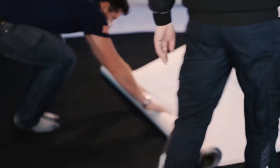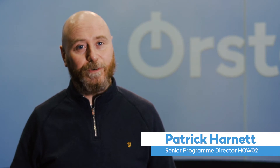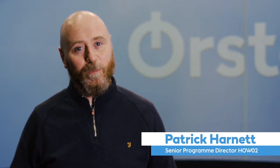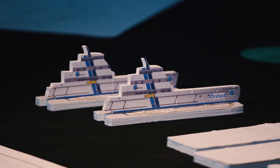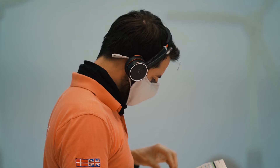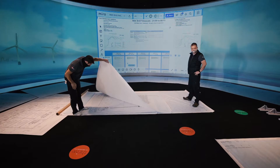Here we are today at the Thrive facility going through our first rock drill in 2021, where we are planning in detail exactly how we're going to energize the offshore substation in an incredibly safe but also quick and effective way.